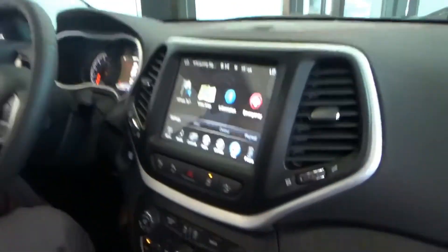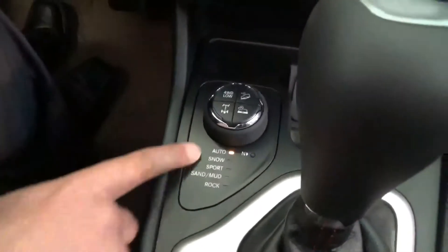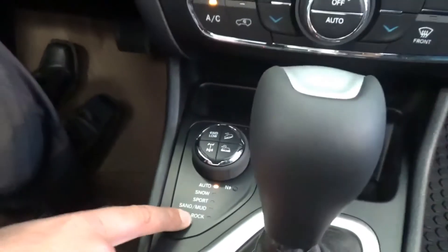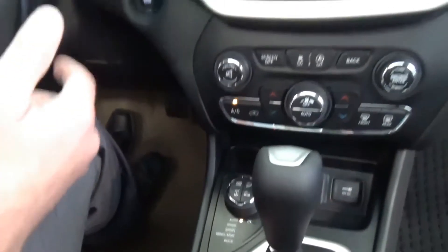Got the Active Drive 2 in this unit, with the locking differential as well as all your different 4x4 modes. If you want to do some really serious off-roading, put her into rock mode — the diff tightens up and away you go.